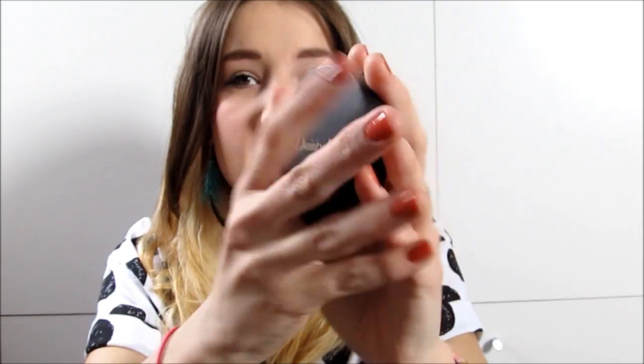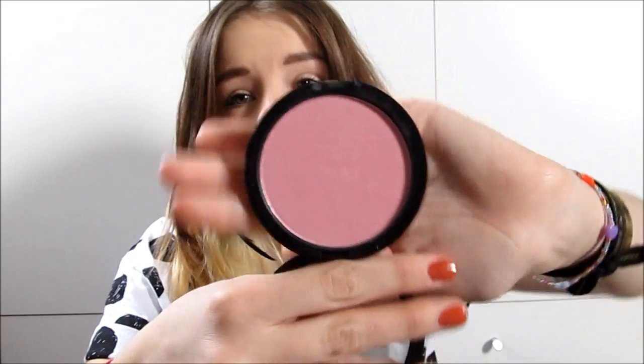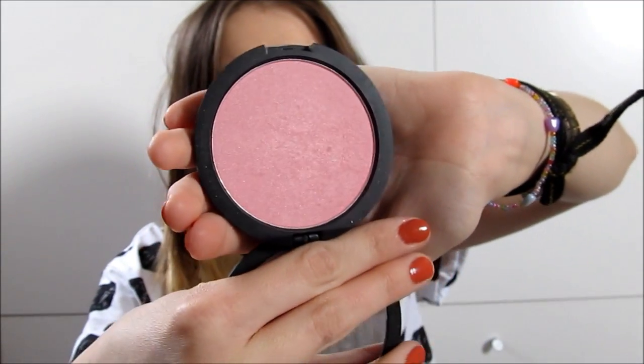I just feel really springy at the moment and I want the weather to get warm. I've been wearing spring clothes, bright nails, and bright lips. Another thing I've been loving — I got an order from Fragrance Direct, which I showed in another video, and I got this blusher by Dainty Doll. It's got a pink shimmer in it and it's really nice. It's quite subtle but you can still see it. I've just filmed a spring makeup tutorial so that will be up soon.